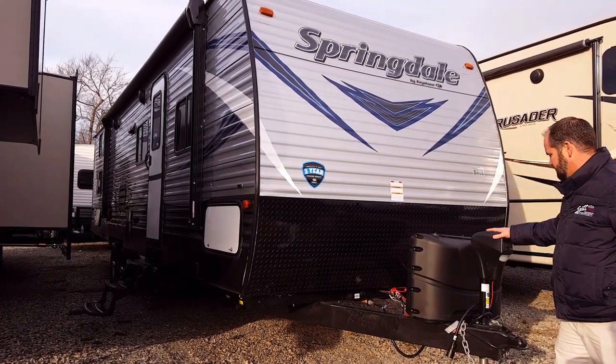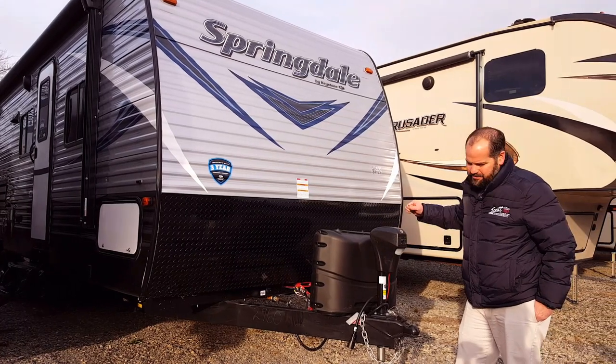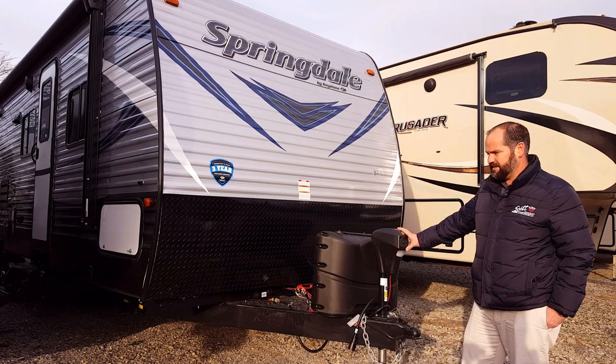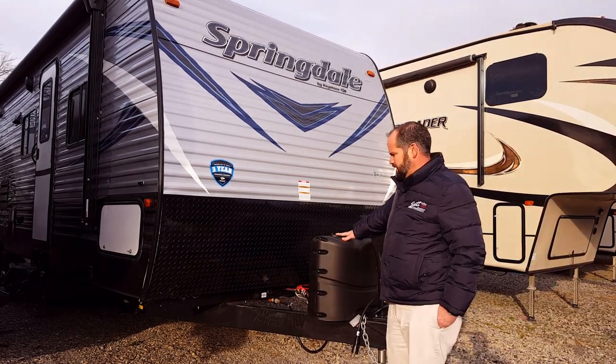Also, you notice on the front here, it's got your nice handy-dandy power tongue jack. So you don't have that arm — that rotator cuff surgery down the road — with the power tongue jack. You have two 20-pound propane bottles here.